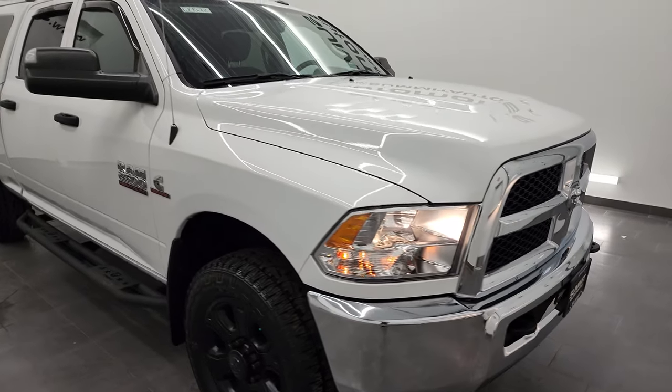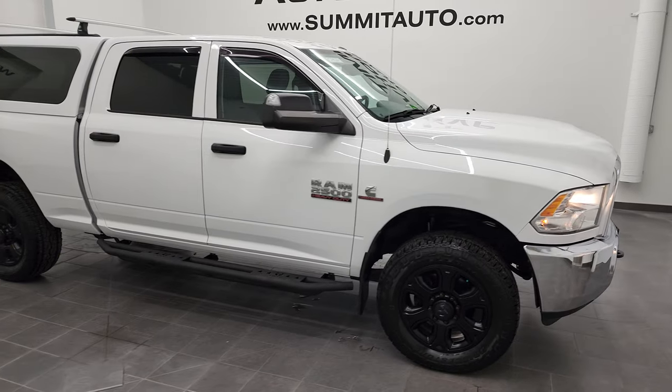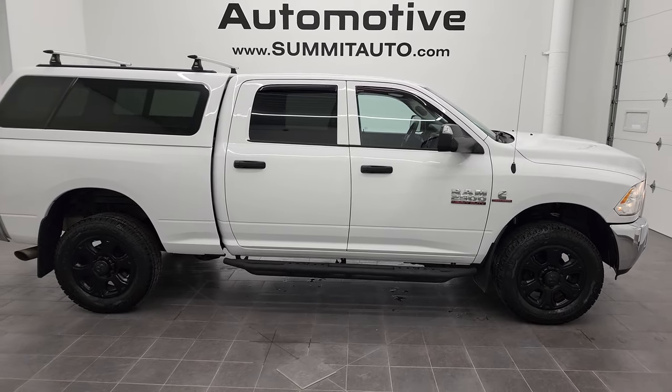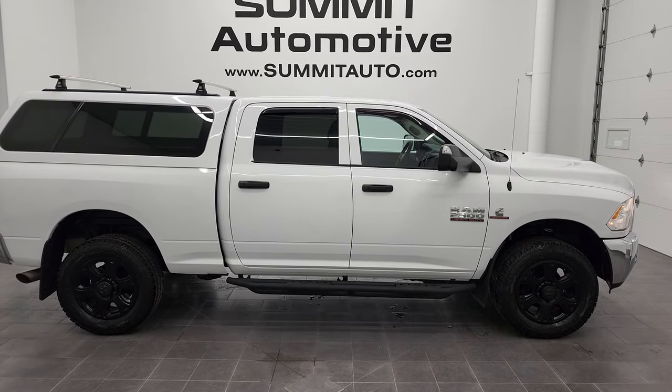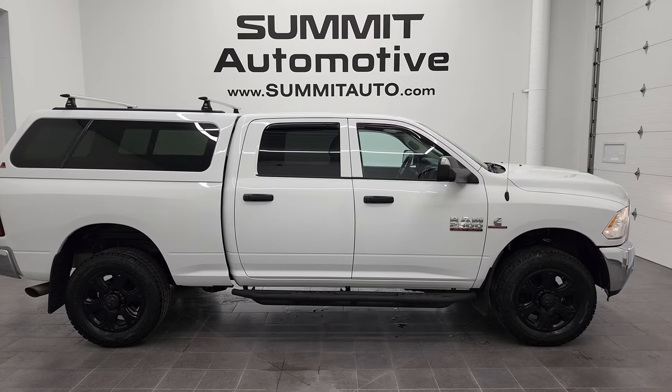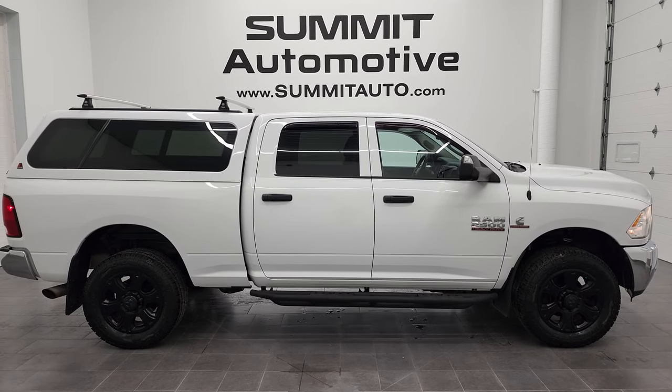Headlights are working nicely. To see more pictures of this truck or one of our other 450 new and used cars, trucks, SUVs, minivans, Wranglers, half tons, three-quarter tons, one tons — you name it, we've got it. Go to summitauto.com for full pictures and descriptions of every single vehicle from two locations.